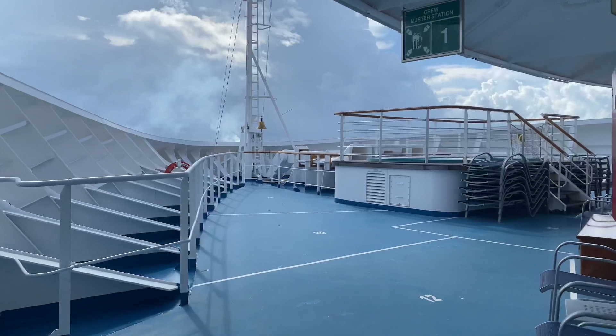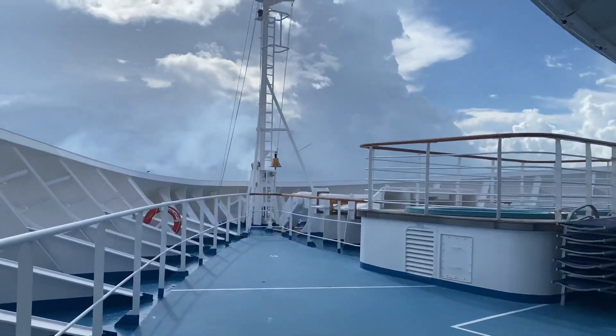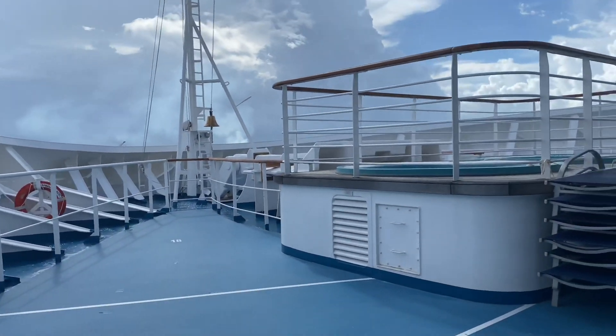This is the forward of the ship on Deck 4, and it is accessed only by crew members.